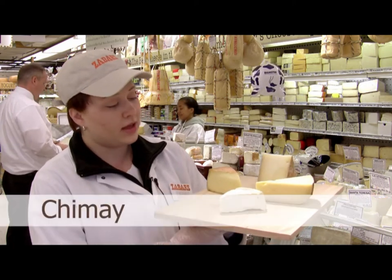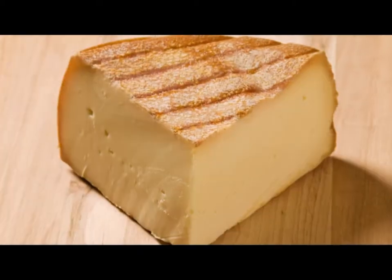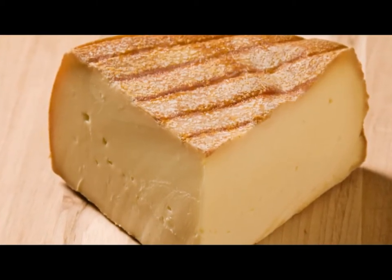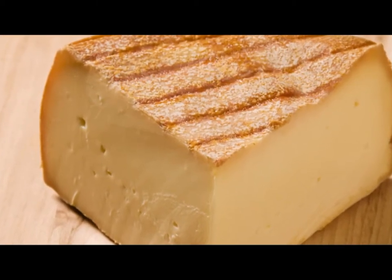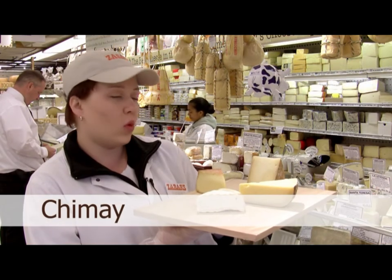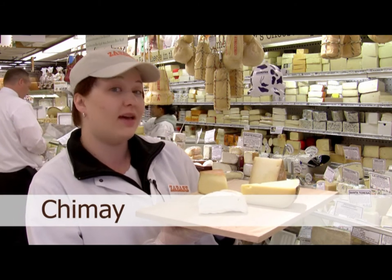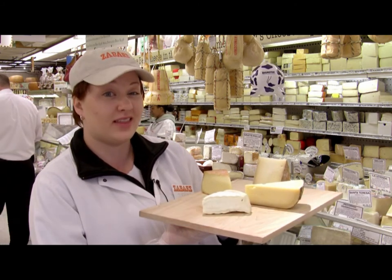Next is Chimay. It's yet another version of the Trappist cheeses, and this one is made by those famous monks in Belgium who also make the great beer. This cheese is full flavored yet not too strong — a little meaty and beefy, wonderfully addictive. Great with a nice beer, perhaps even a Chimay, just like from the monastery. We think the monks would like it.